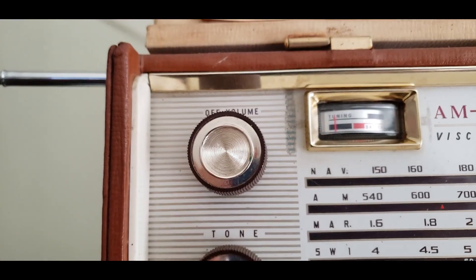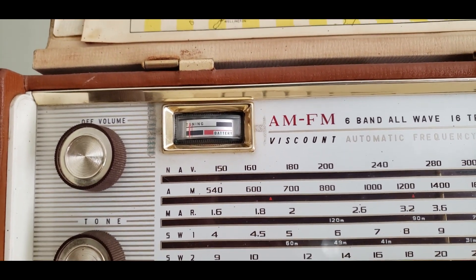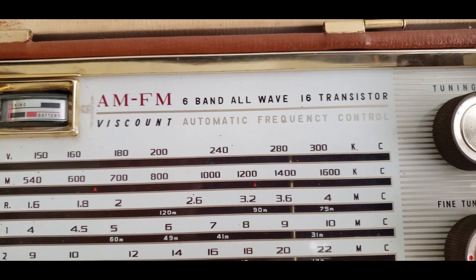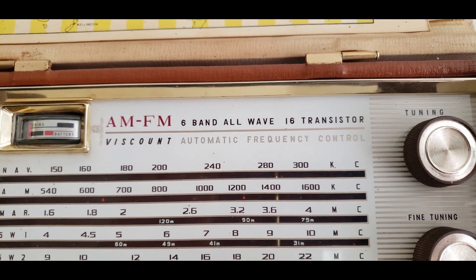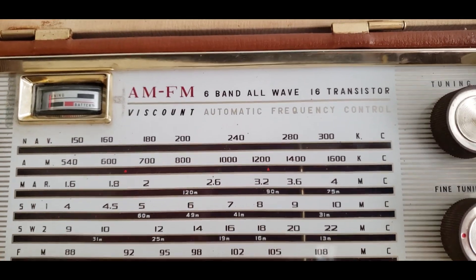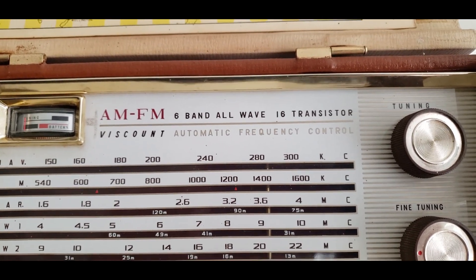It's got tone control, which I like. That's your frequency needle, your tuning needle, which works when it feels like it. There's the title of the radio: AM, FM, all-wave, 16-band, 16-transistors. As far as I can tell, this actually uses all 16 transistors — I didn't see anything in there that looked like it was just being put in there for show.